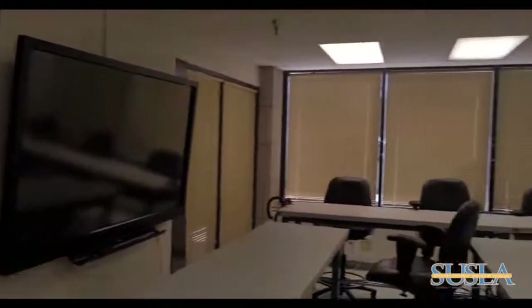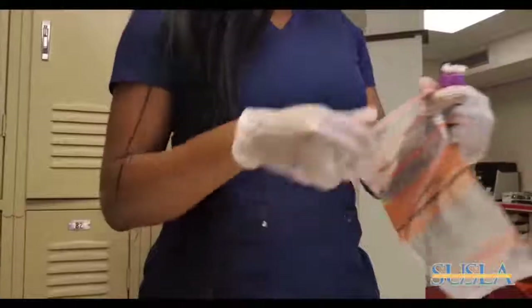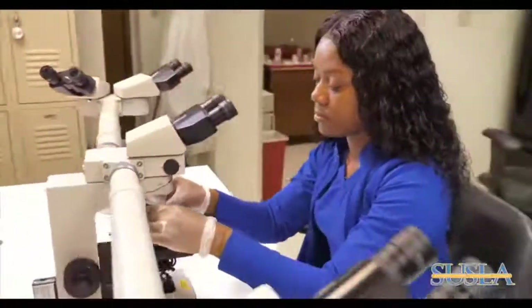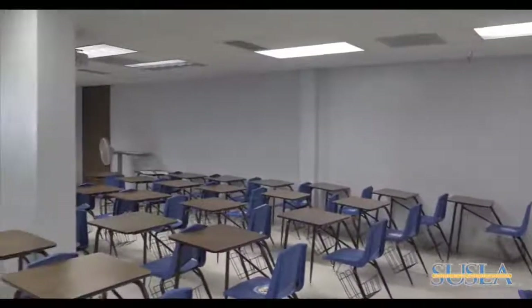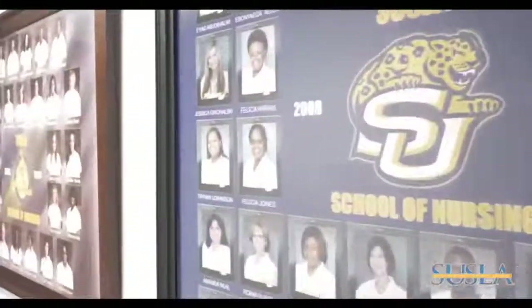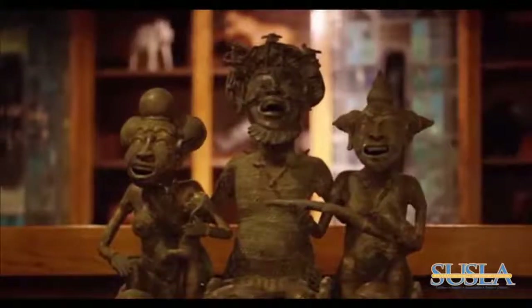The Metro Campus is home to some of Susla's allied health majors such as nursing, respiratory therapy, surgical technology, and more. The Allen Building, located on the Metro Campus, provides a real-world work learning environment with medical labs equipped with the industry's latest equipment. The highly interactive and stimulating biology, chemistry, and health labs have produced 100 percent pass rates for LPN and dental hygiene students in previous years.